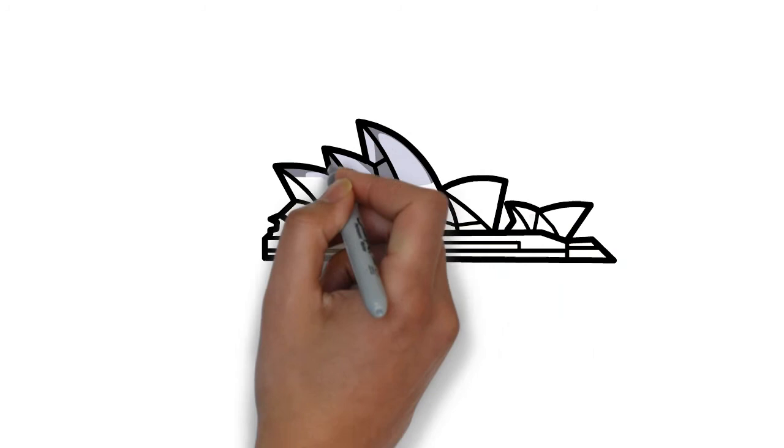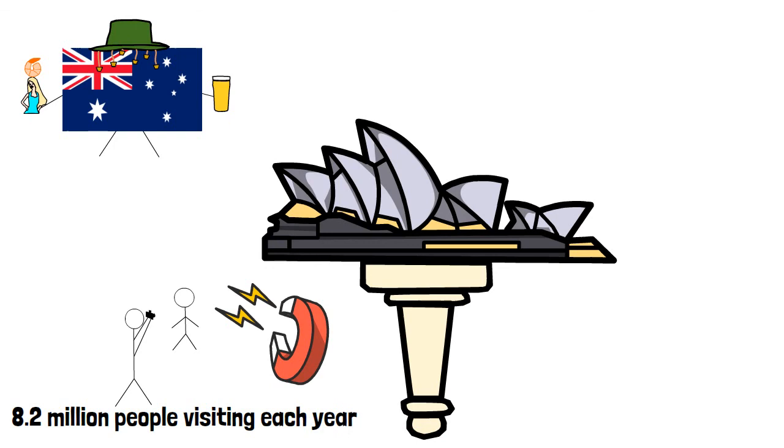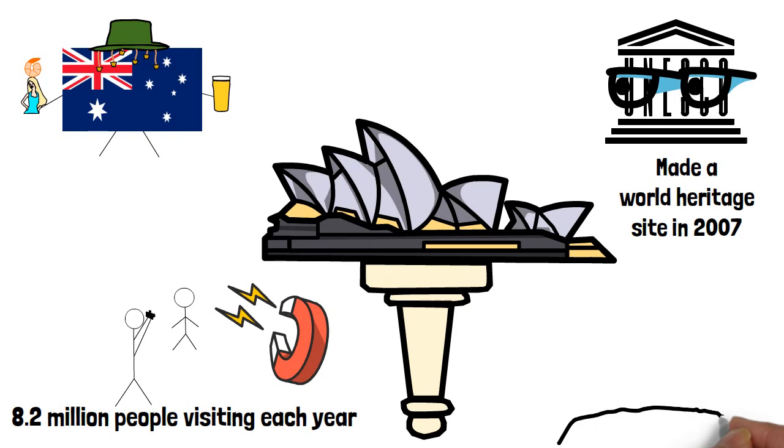These initial issues haven't held the Opera House back, though. It has gone on to be a symbol of Australia and an absolute tourist magnet, attracting more than 8.2 million visitors each year. UNESCO made it a World Heritage Site in 2007, and the project showcases the innovativeness of engineering to overcome complex problems and build such a unique and timeless structure.